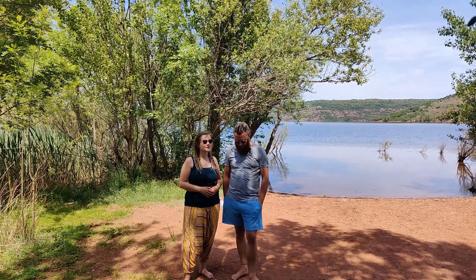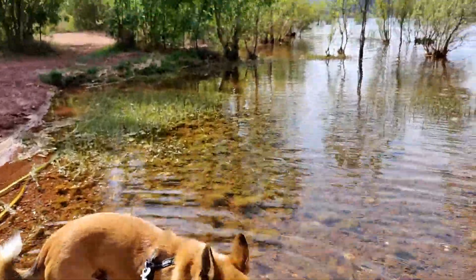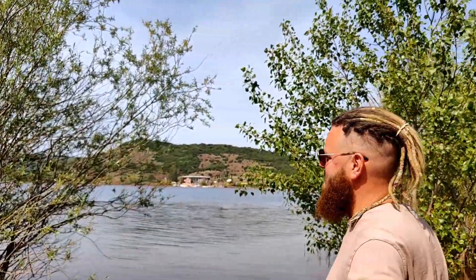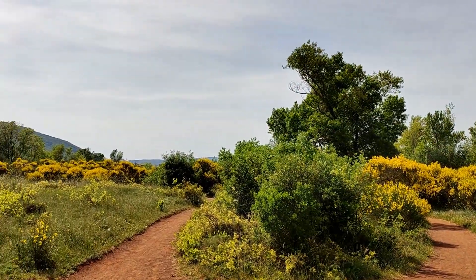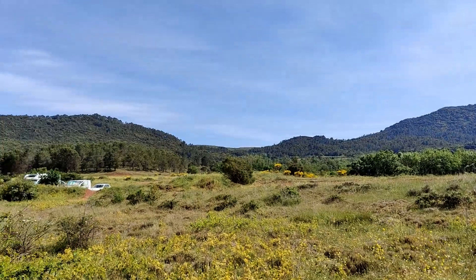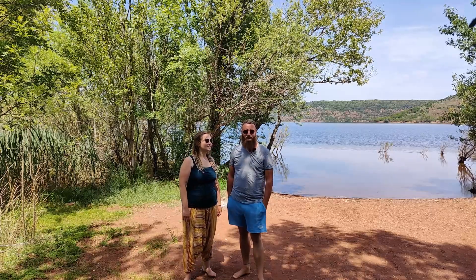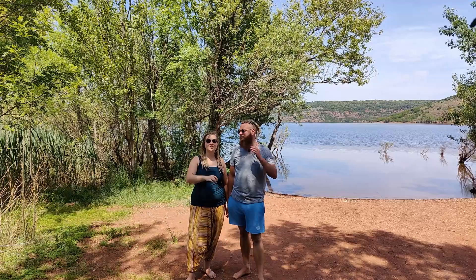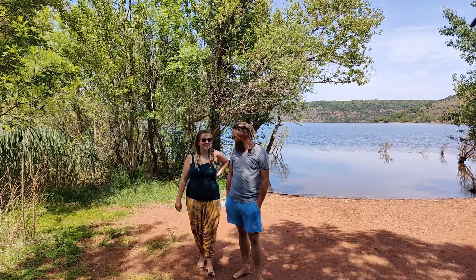Jetzt sind wir hier und genießen gefühlt schon den Sommer, obwohl wir erst Mai haben. Eigentlich wollten wir hier nur eine Nacht übernachten und hatten gestern echt Probleme, einen Platz zu finden. Wir sind irgendwie hierher gefahren und wurden mit einem Traumstellplatz belohnt – einem wunderschönen See, hinten die Berge, einfach klasse. Heute fahren wir sehr wahrscheinlich noch nach Spanien, das schaffen wir noch.